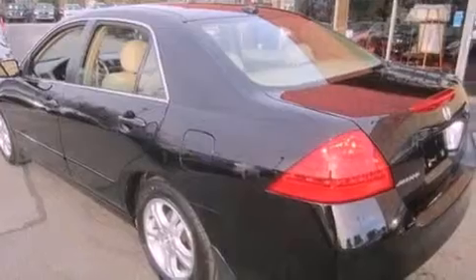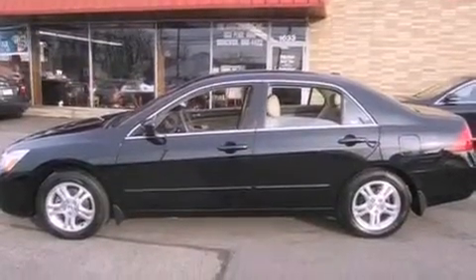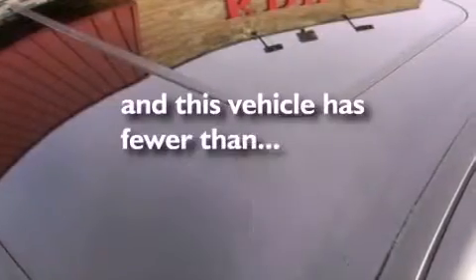Additional safety features include an anti-lock braking system, rear curtain airbags, and rear seat child-proof door locks. This vehicle has fewer than 60,000 miles on the odometer.